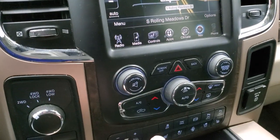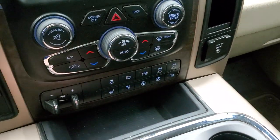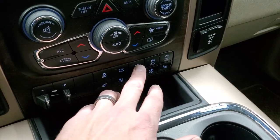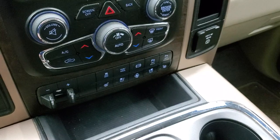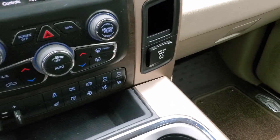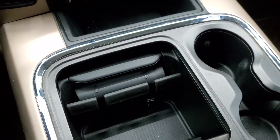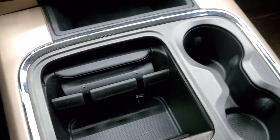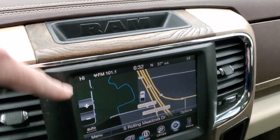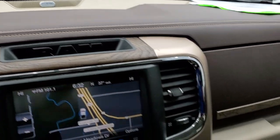Down here are your climate controls, four-wheel drive, factory brake controller, heated and cooled seat buttons, heated steering wheel buttons, stability control, tow haul, factory exhaust brake, and the front and rear parking sensors — you can turn those off and on. Does have a 115-volt 150-watt plug-in, keyless entry with remote start, a nice wood grain cover over the cell phone holder and storage area, two cup holders, real wood grain trim, and this one does have the Alpine premium sound system.